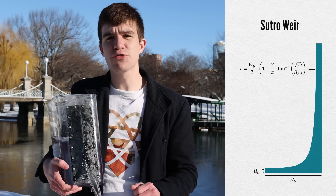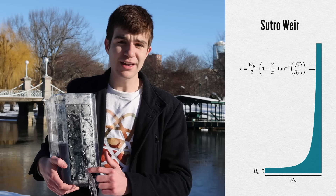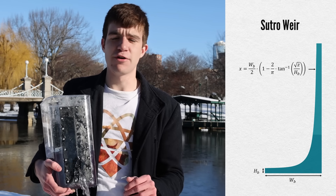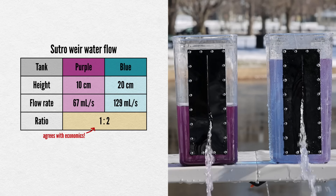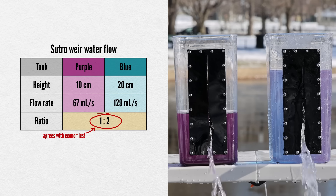To fix this, we use a special sort of hole known as a sutra weir — thin at the top, thicker at the bottom. As the height of the water changes, so does the effective area of our hole, in such a way as to linearize the relationship between height and water flowing out.